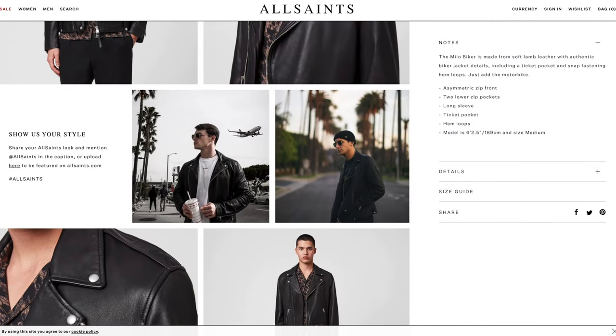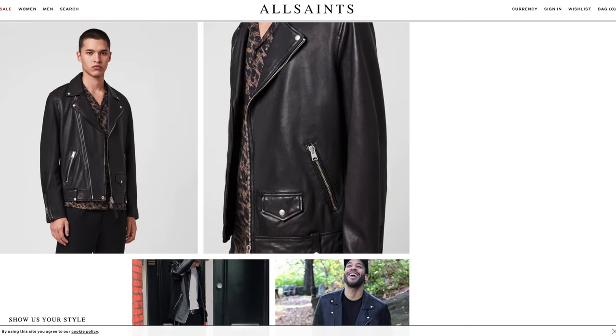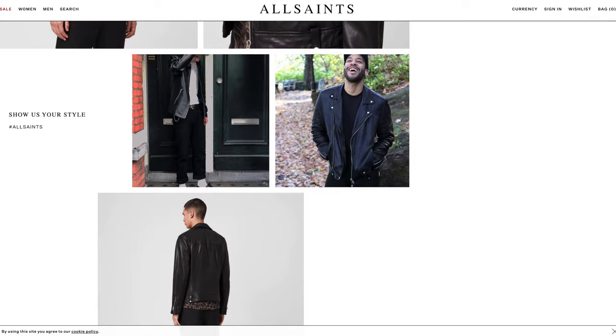If you have any biker jacket recommendations, feel free to leave me some suggestions. Currently, I'm in the market for a black leather biker jacket, and I'm rocking one right here. I went and perused some websites and landed on All Saints. I saw the Milo jacket and thought the style and fit would make for a good first feature. I've never bought from All Saints before, but I thought this leather jacket fit the bill in terms of style and fit, which to me are two important elements when buying a leather jacket.